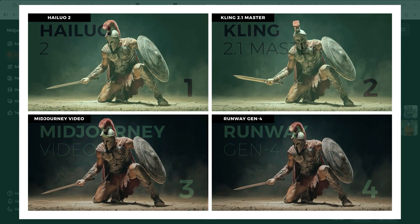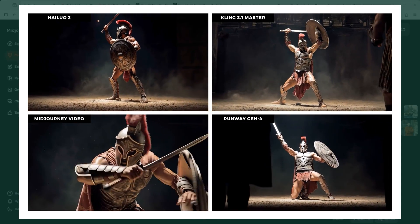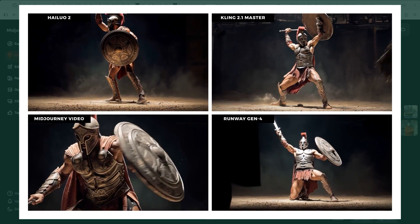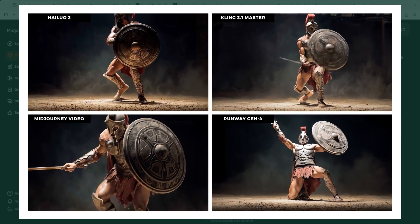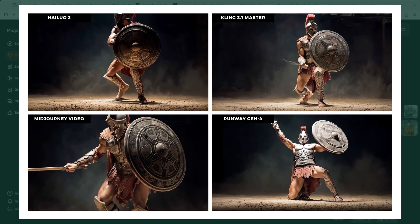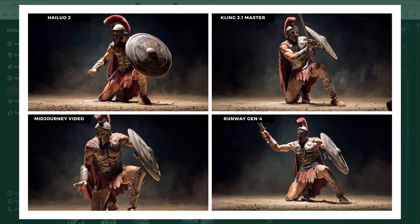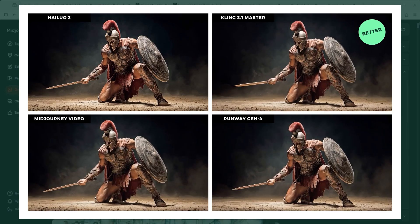Example 1: a gladiator in a gym-like setting. He's still kneeling, but already getting ready for the fight, shield raised, preparing for defence. Hilo has him striking a bodybuilder pose. Kling looks strong overall, though the animation gets a bit shaky at the end. Midjourney feels dynamic but misses the zoom out effect. Runway just turns him into a statue. Clear winner: Kling 2.1 Master.